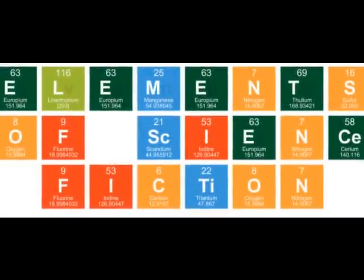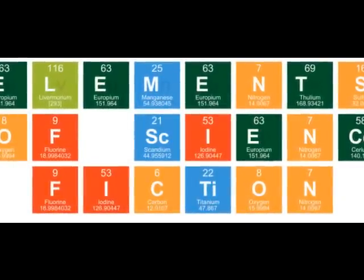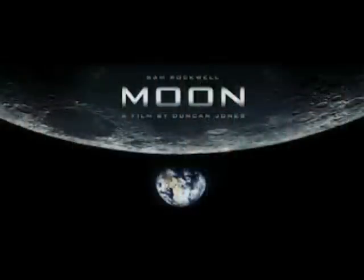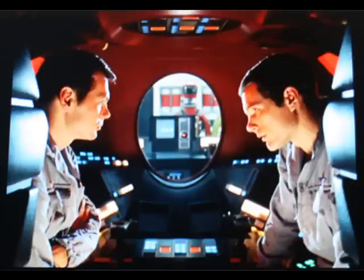This is the Elements of Science Fiction video series, and in this video we're finally going to look at a definition of what science fiction really is. Making stories relevant to our real lives and this real world is what good literature is all about, and science fiction uses science and the potential of technology as a vehicle for doing just this.